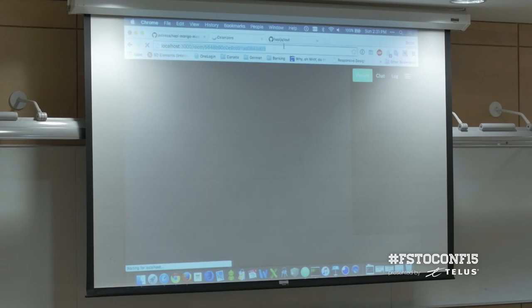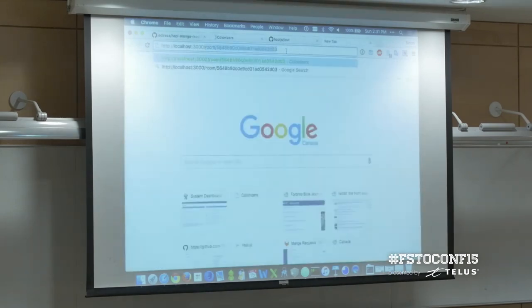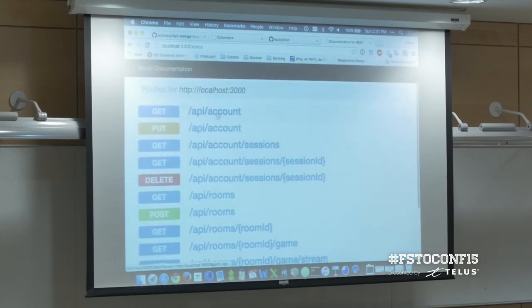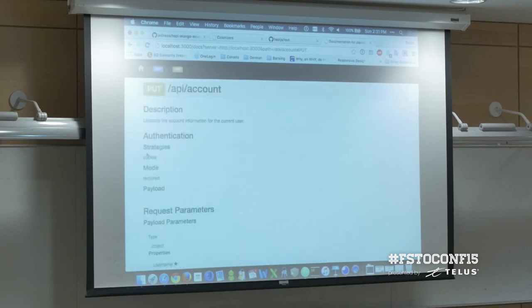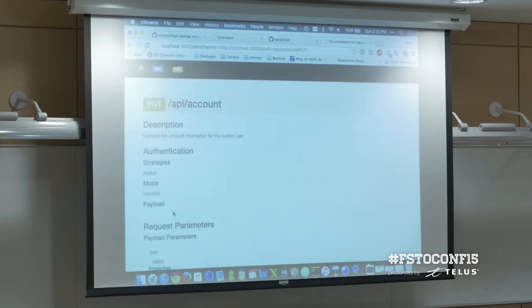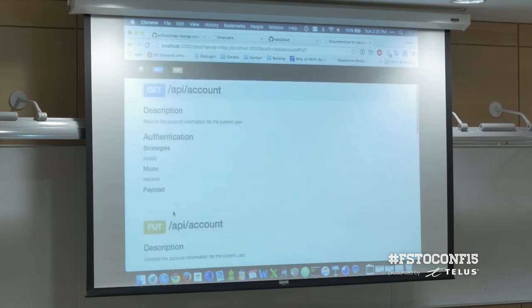Coming back to the self-documentation — this shows all my endpoints documented, telling you what authentication is required and what parameters are expected in your payload. These are all attributes you can inspect at runtime, and you could use it however you want, not just for documentation.